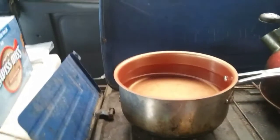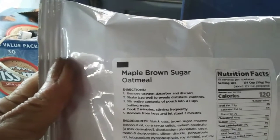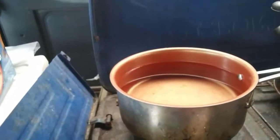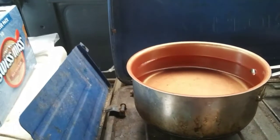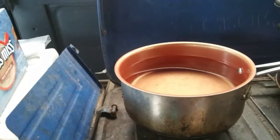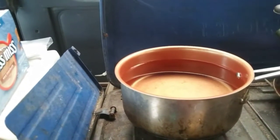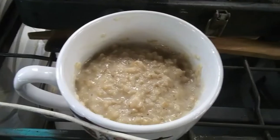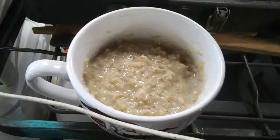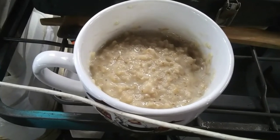I'm boiling water and making some maple brown sugar oatmeal for breakfast this morning. It's a little chilly — it got pretty chilly last night — but this is good breakfast at any time, whether it's chilly or not. And here are the results. It really does taste good, except it made more than we expected.